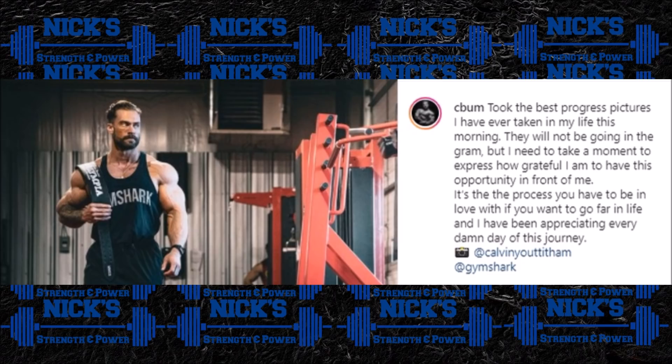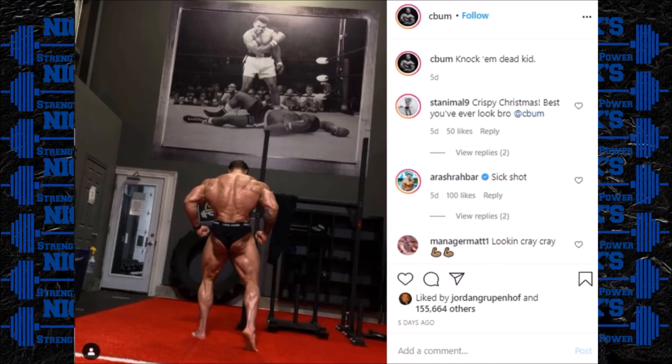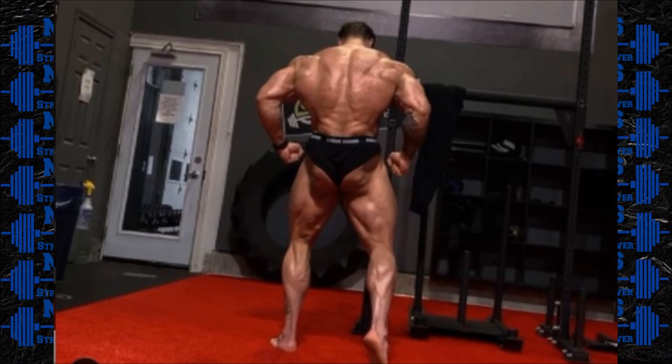This leads me into a conspiracy theory I've been hearing from several people in the comment sections. A lot of people think that Chris Bumstead is intentionally posting older pictures on his Instagram. I've seen Ian Vier, his coach and training partner, kind of co-sign this earlier in his Olympia prep — that he was posting older pictures. So when we compare how Breon has been looking lately to how Chris has been looking, is it possible that Chris is intentionally posting pictures from earlier in his prep and not really showing us how he's looking right now, close to the Olympia? The fact that he says he took the best progress pictures he's ever taken but won't post them would lean in that direction.